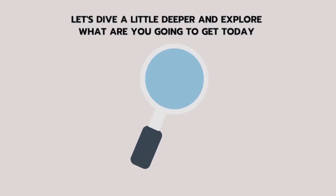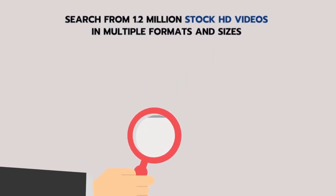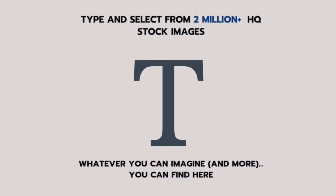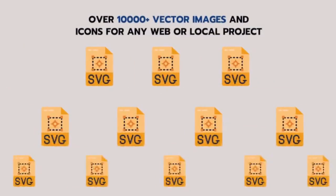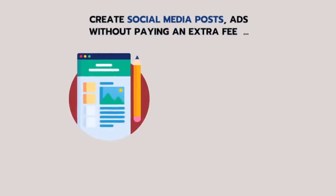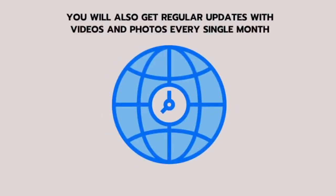Let's dive a little deeper and explore what you're going to get today. Search from 1.2 million stock HD videos in multiple formats and sizes. Type and select from 2 million plus HQ stock images — whatever you can imagine, and more, you can find here. Select from over 500 royalty-free music tracks and make your videos more engaging. Over 10,000 vector images and icons for any web or local project. Add text, frames and edit images on the go with the built-in image editor. Create social media posts and ads without paying any extra fee for any designing app or software. You will also get regular updates with new videos and photos every single month.